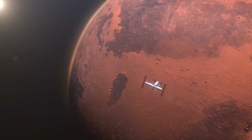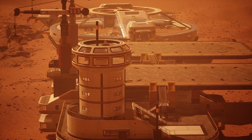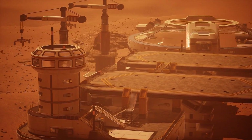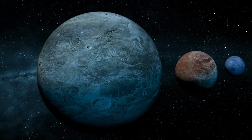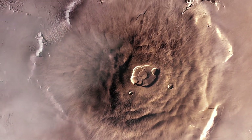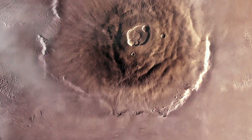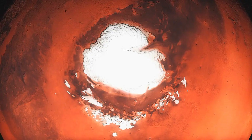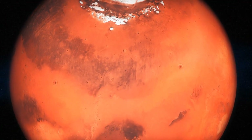Mariner 9: First Orbiter and Detailed Maps. Building on the flybys, NASA launched Mariner 9 in 1971 to become the first artificial satellite of Mars. After entering orbit in November, its cameras were blocked by a global dust storm. But a few months later, the storm settled and Mariner 9 mapped the entire planet. Mariner 9 revealed Mars to be a world with towering volcanoes, massive canyons, river valley networks, and the solar system's largest volcano, Olympus Mons. It detected water ice at the South Pole, and the orbiters studied wind patterns and imaged geological features obviously sculpted by flowing liquid water.